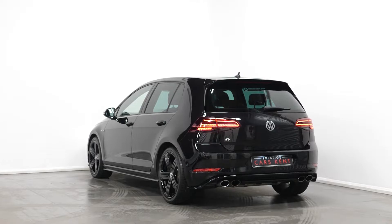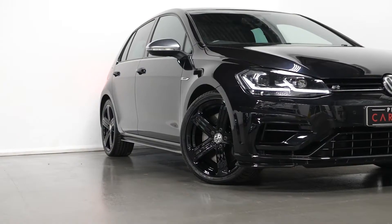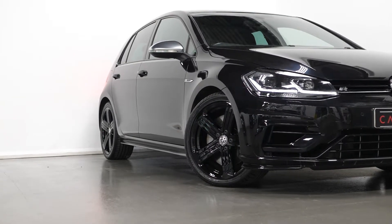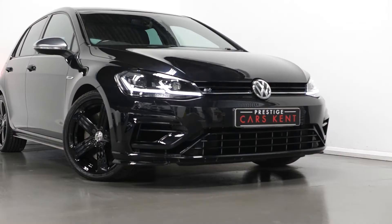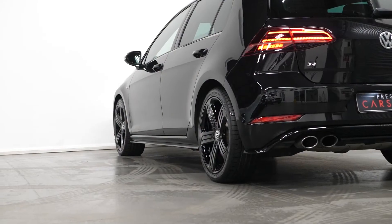Just starting with your exterior, the car is finished in a deep black metallic paintwork. You have the 18 inch Candice Gloss Black Painted Arlo wheels, you have the black brake calipers, your R styling pack with the front and rear bumpers, your rear roof spoiler and your side seals.